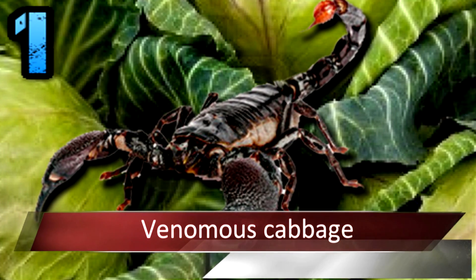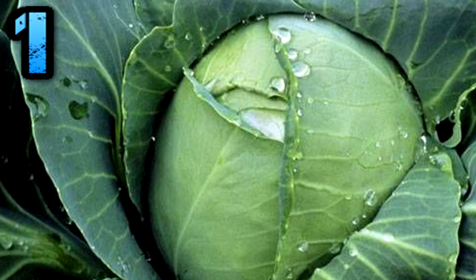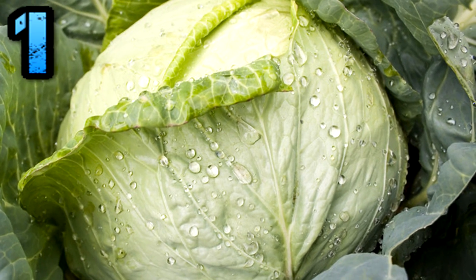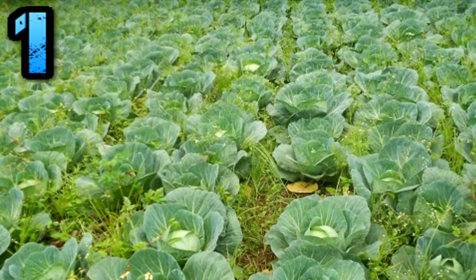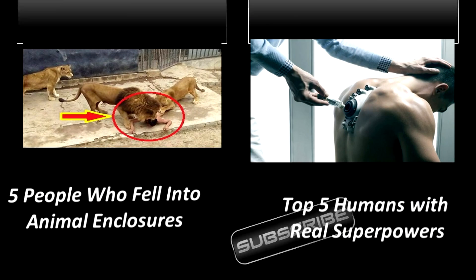Venomous Cabbage. Scientists have recently taken the gene that programs poison in scorpion tails and looked for ways to combine it with cabbage. To limit pesticide use while still preventing caterpillars from damaging cabbage crops, these genetically modified cabbages could produce scorpion poison that kills caterpillars when they bite leaves, but the toxin is modified so it isn't harmful to humans.